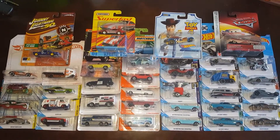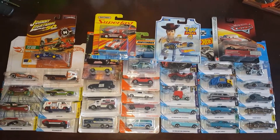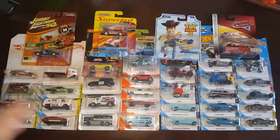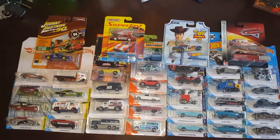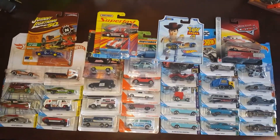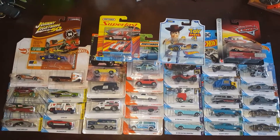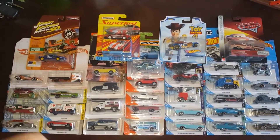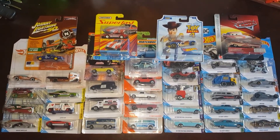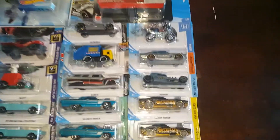Welcome everyone to the first video of the year for the Hauls series. There are 12 videos in a year, one for each month, covering everything found each month. This is for January — everything I found and a few pieces my dad found and gifted. Let's get into it.